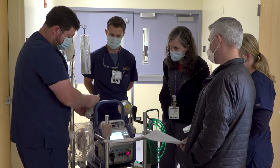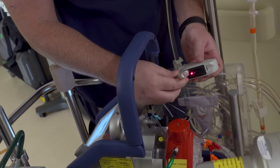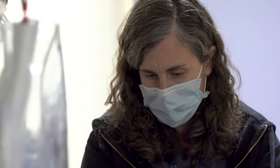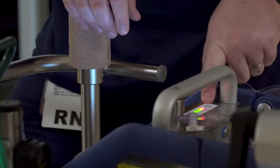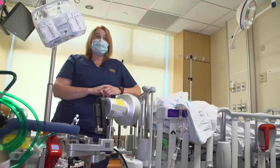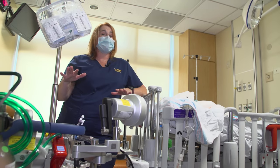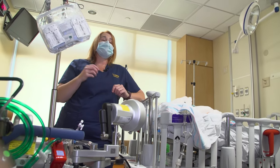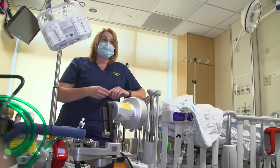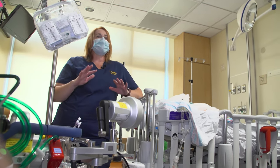ECMO is the most serious form of life support that we have. It can be very risky because you are taking a patient's blood out of their body and returning it to them. The mortality rate is about 50%. Patients that go on ECMO have an 80-90% chance of dying without it, but they still only have a 50% chance of living with ECMO. So it does not fix everybody.